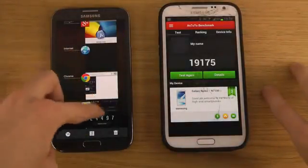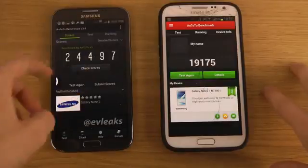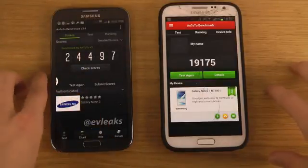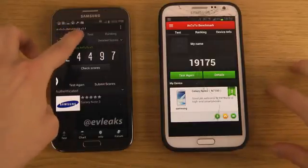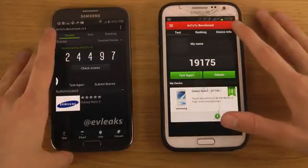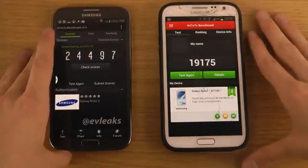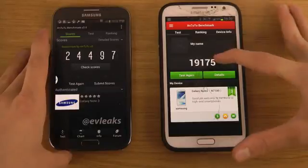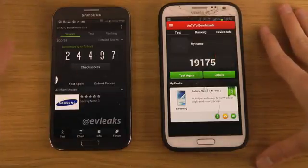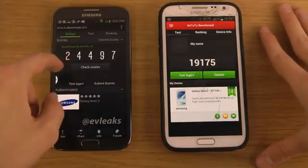You can see that when they benchmarked the Note 3 — if this is the real deal, who knows — they used Antutu benchmark version 3.4, while this new Antutu benchmark app is version 4.0, and I get a score of 19,000 here. But in the old edition of Antutu on the Note 3, which was supposed to be the Note 3, it scored 25,000.